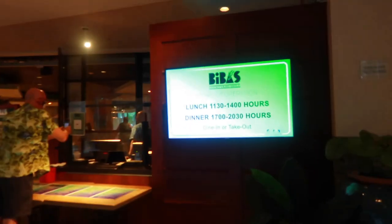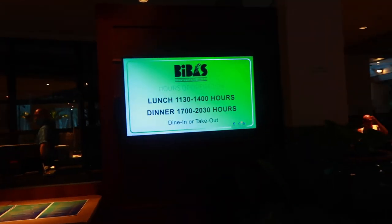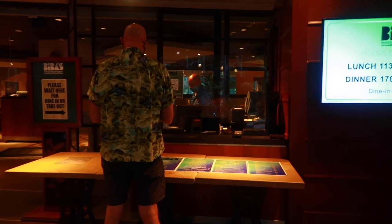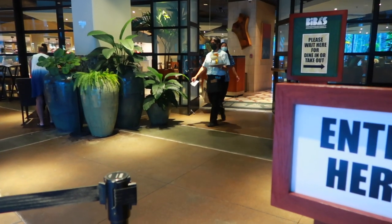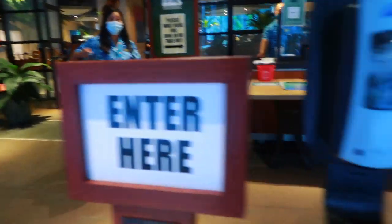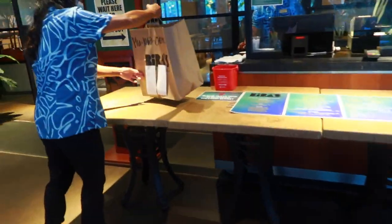So this is Beavis — lunch hours, dinner hours, dine-in, take-out. I'm just going to wait here. Do you want to charge us here? No, I can pay. Do you want to pay? Yes, I do.